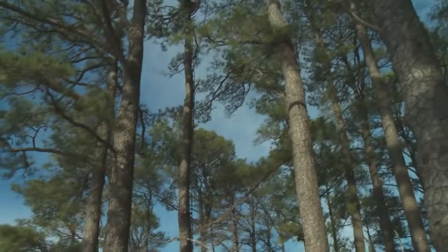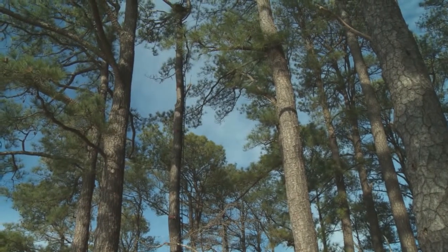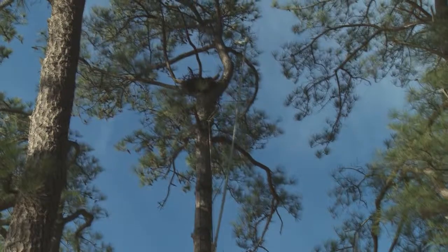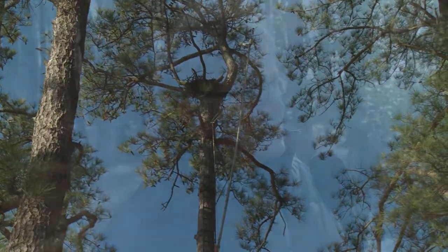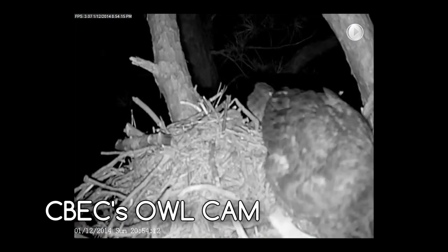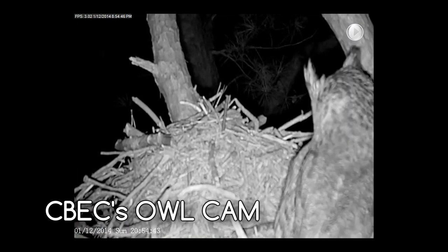I figured since they used the nest for the last four years and it's still in pretty good shape they may return this year, and we've seen some activity. We put the rigging with the camera, the ladder, and everything up in October. They don't really lay eggs until the end of January, so we've been waiting. I was getting a little nervous, because January 12th was the first date we saw these birds come to the nest and actually the female make a depression — so that's a sign they're probably coming back. It took us a lot of time and effort.